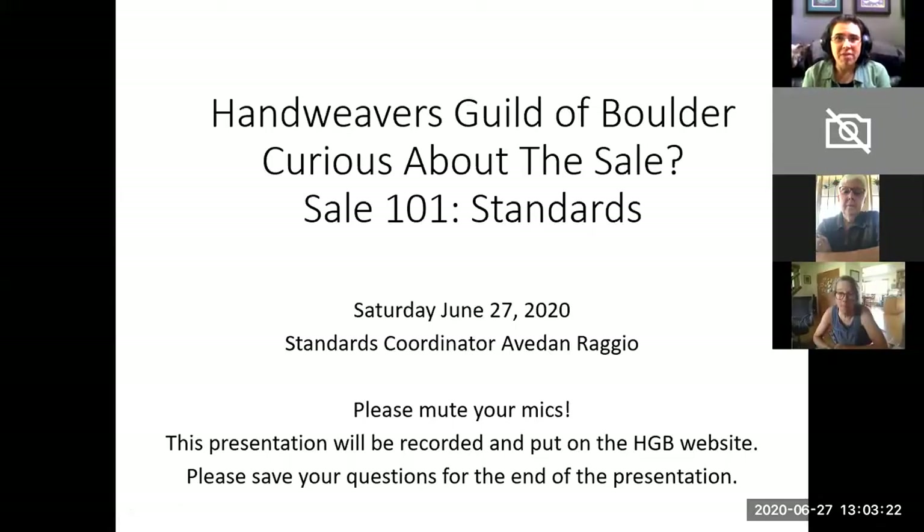Hi everyone, my name is Avedon Raggio and I am the Standards Coordinator for the Handweavers Guild of Boulder Annual Sale. This is a presentation about standards — what kinds of items we accept at the sale, the different techniques that we accept at the sale, and how to make sure that your item is ready for the sale.